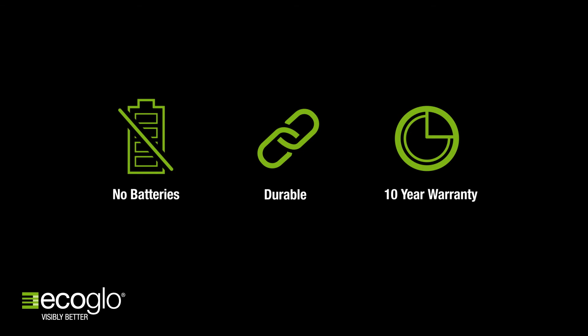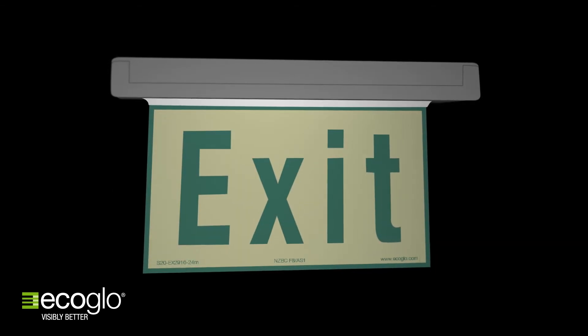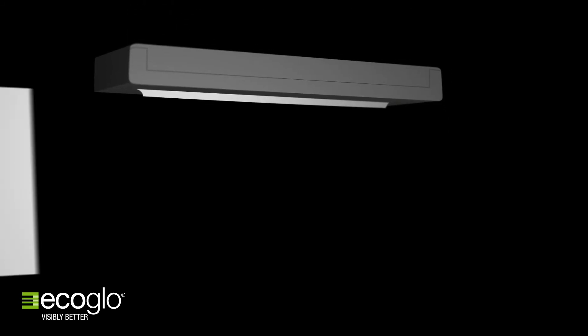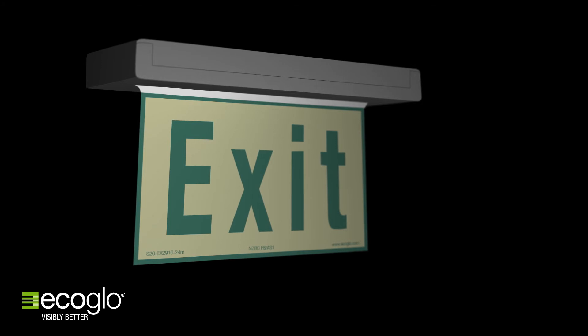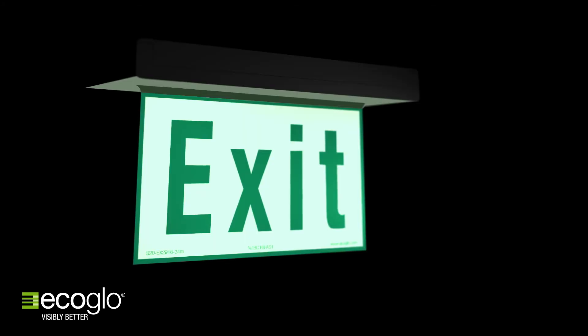Wired into the electrical lighting circuit, an array of LEDs are driven continuously from the electrical mains. The light produced by the LEDs charges the photoluminescent energy storage panel. This energy is re-emitted as light to illuminate the sign.